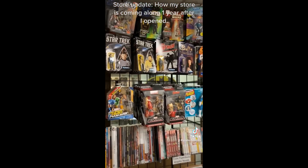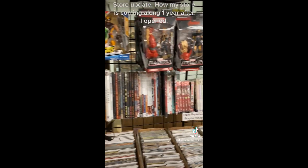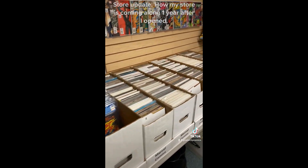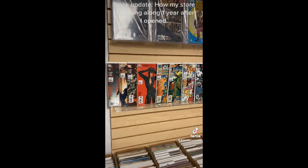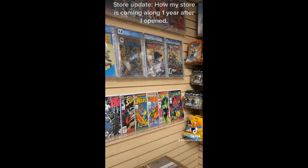Here's my larger action figure collection right here. There's all of our trade paperbacks, and of course all of our awesome comic books. Over here we have some of our graded comics.